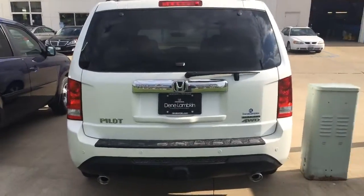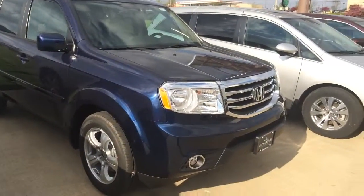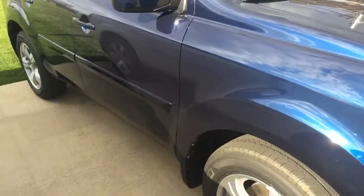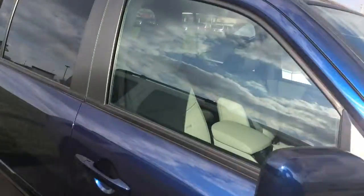So now I'll show you the EXL. Here's the EXL — you still get fog lights, a little bit different 18-inch wheel, body side moldings. You lose the roof rails on top, but you still get the sunroof and heated seats.